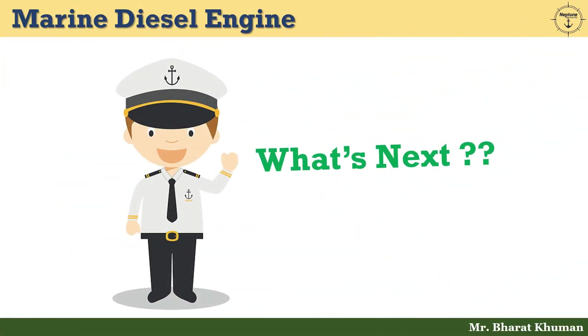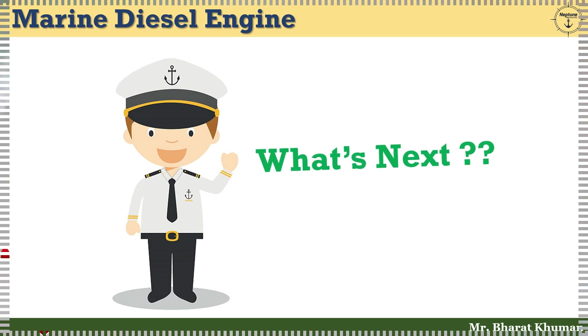I finish today's session here. Thank you very much for watching this series on marine diesel engines. In the upcoming video lecture, we will discuss about the EV system of marine diesel engine. Till then, keep learning, keep growing. Thank you. Stay healthy, stay safe.